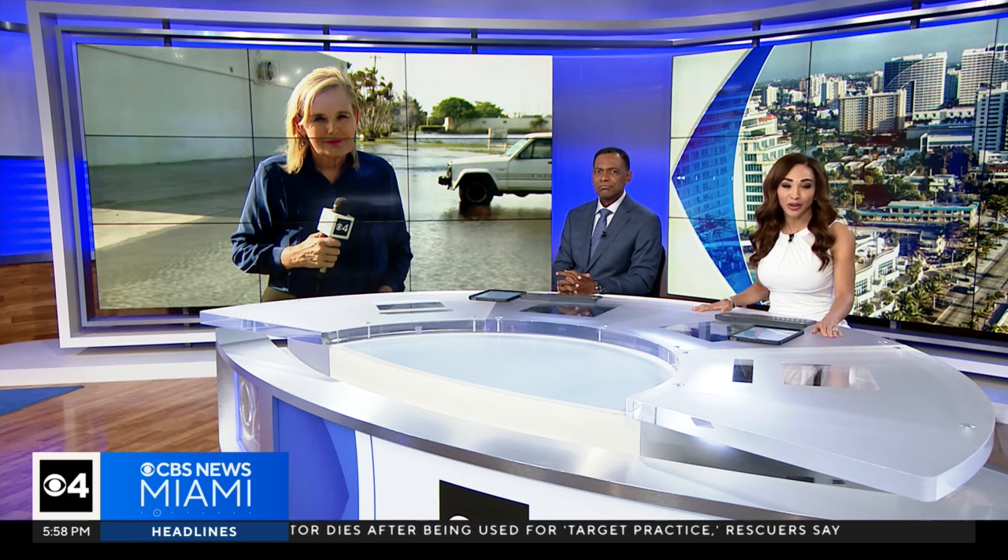Let's get right over to CBS News Miami's Joan Murray. She joins us live from Dania Beach. It was one of the hardest hit areas during the historic flooding. So Joan, how are neighbors trying to get ahead of the situation now?